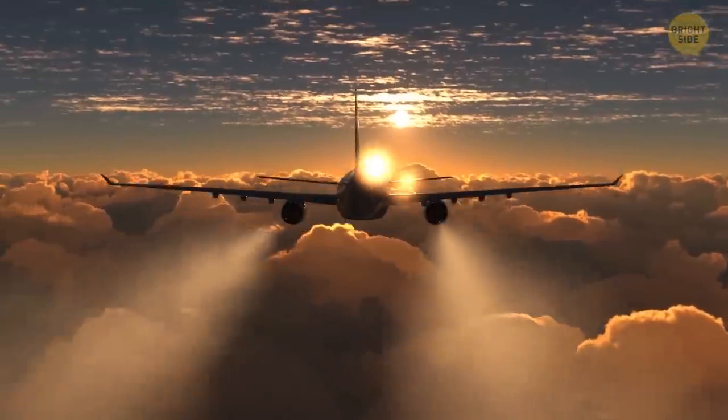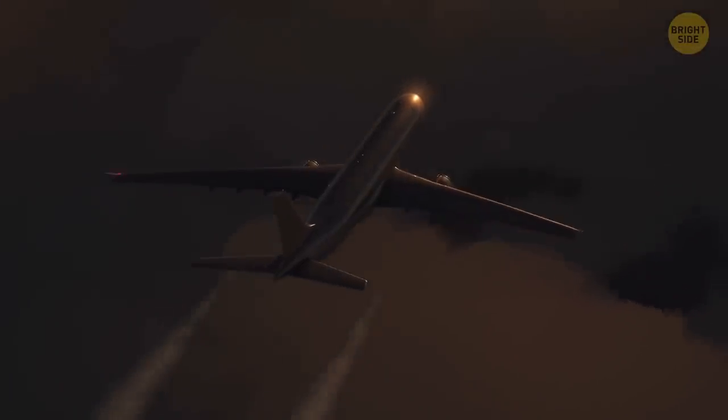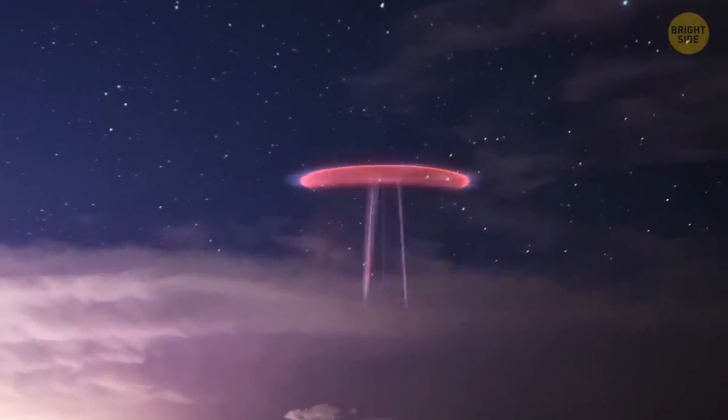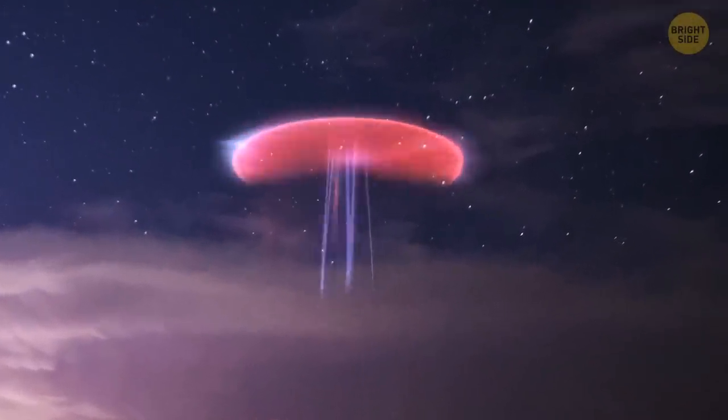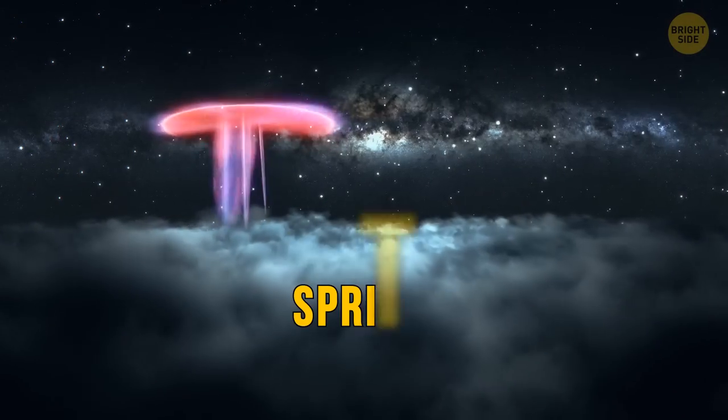You're dozing off in your window seat on a plane; it's getting dark since it's almost 11 PM. Suddenly something wakes you up. You glance out of the window and see a really strange phenomenon — something that creeps you out. There are bright red, huge flashes illuminating the sky at a distance. They resemble some nightmarish jellyfish. Those are sprites.